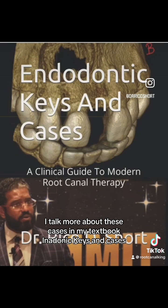I'll talk more about these cases in my textbook, Endodontic Keys and Cases, available on Amazon.